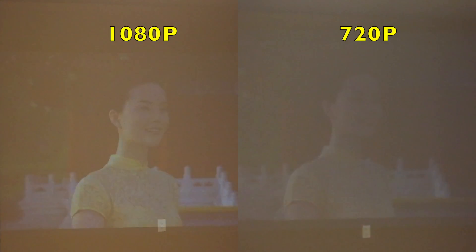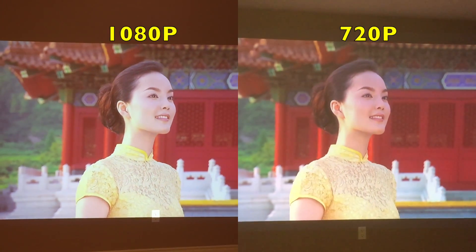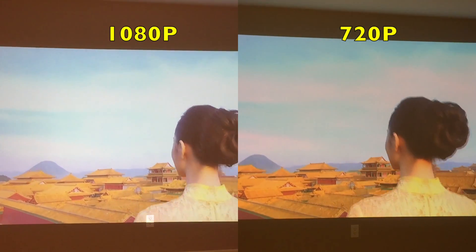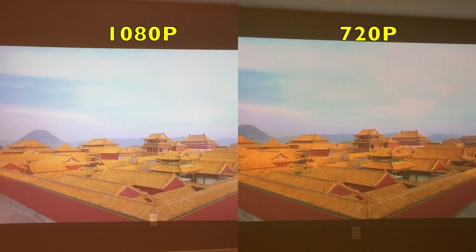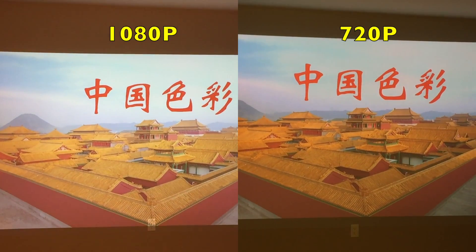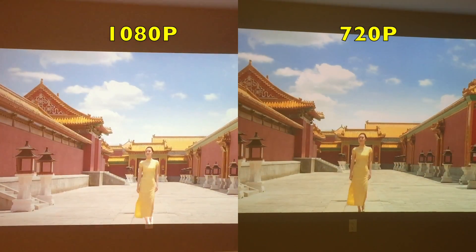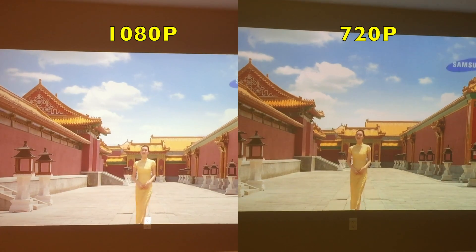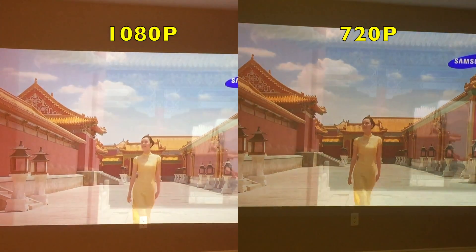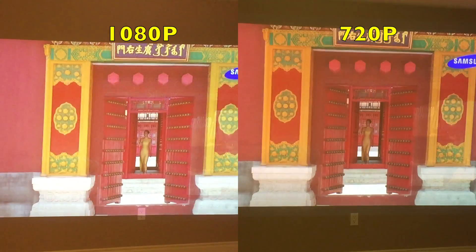Now we're looking at a Samsung demo movie with the lights on in the room. This is kind of interesting. Based on what you see in this video on your screen, the 720p image may actually look better. However, I think this is just due to the exposure on my camera. If you look above and below the screen you can see that the wall is almost overexposed on the left and quite a bit darker on the right, and I think what this has done is created a 720p image with maybe deeper and more vivid colors.